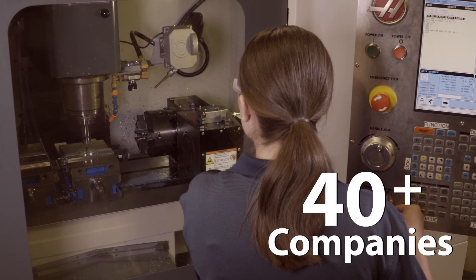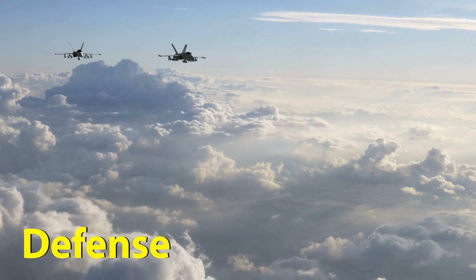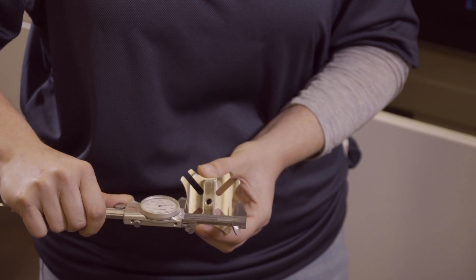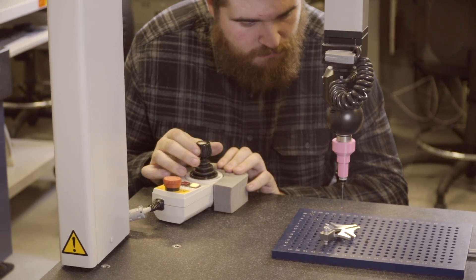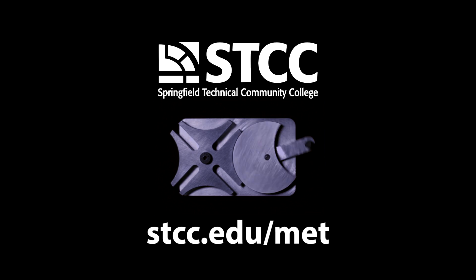More than 40 local companies recruit from the STCC MET program, hiring graduates in aerospace, medical, defense, and other industries. In just two years, you can become skilled in the areas that matter most to high-tech employers. Enroll in the STCC MET program today to gain the skills you need for a career tomorrow. Find out more at stcc.edu/met.